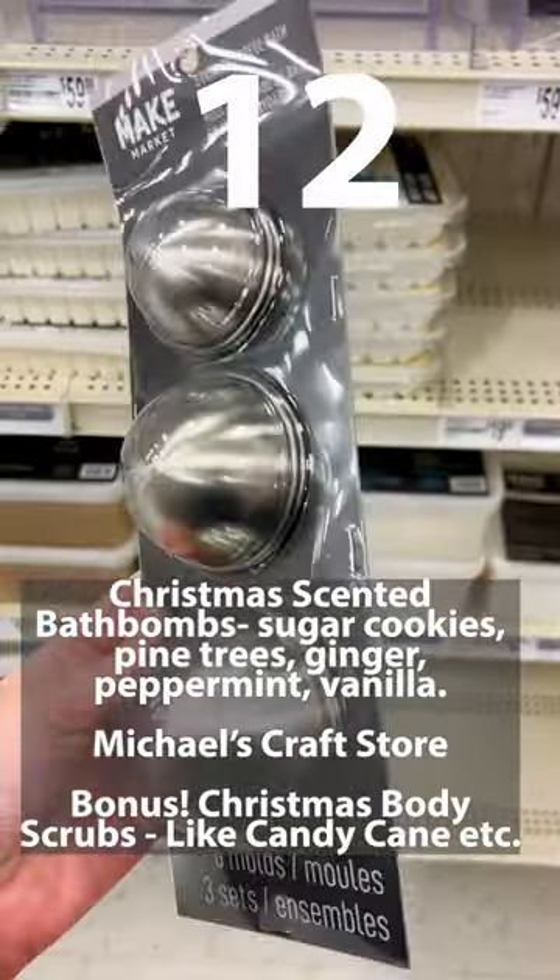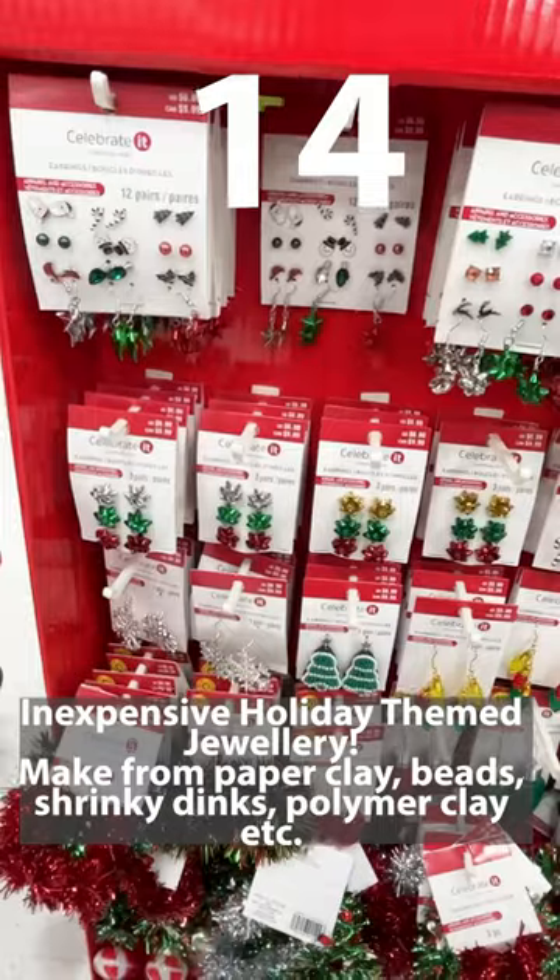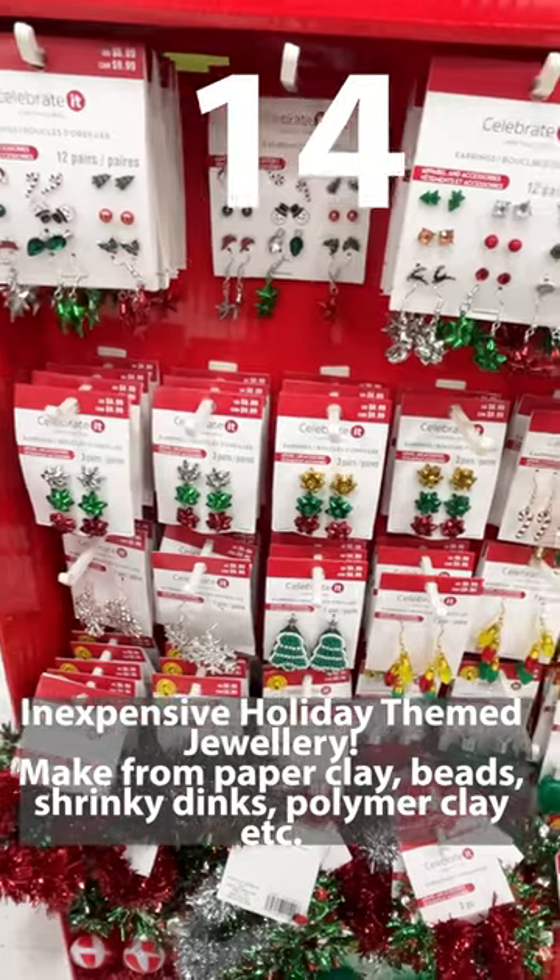12. Holiday scented bath bombs. 13. Holiday themed scrunchies. 14. Inexpensive holiday themed jewelry.